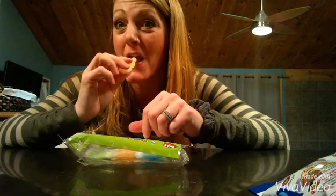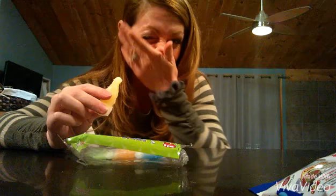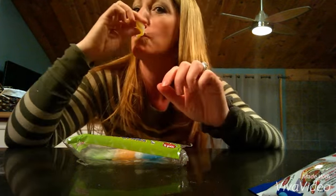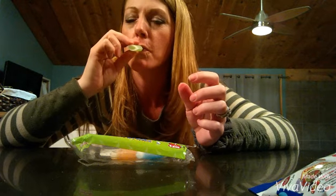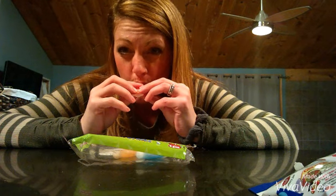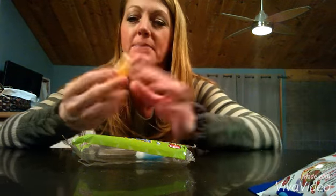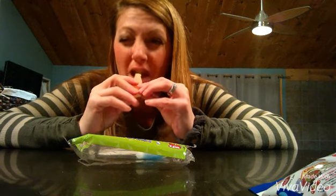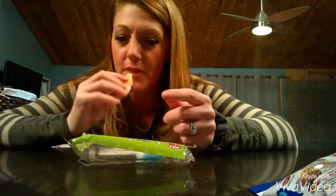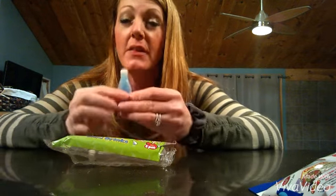Do the yellow one first. Oh — it went up my nose! Woo! Ooh, that's good. And then the red one. Woo! And then the orange one. I like how it goes in my mouth. Woo! Okay, and then the blue one.